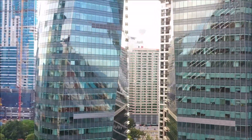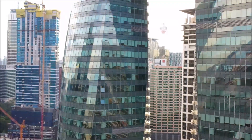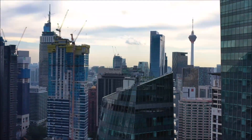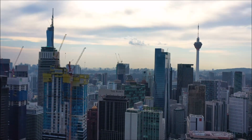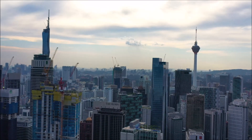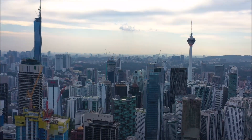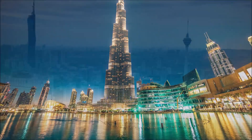Building a megatall skyscraper comes with its share of challenges. The sheer scale — 118 stories and a staggering 678.9 meters, or 2,228 feet — demanded innovative engineering solutions. From using high-performance concrete to developing wind-resistant facades, the team tackled each hurdle with meticulous planning and cutting-edge technology.